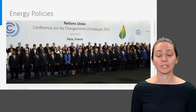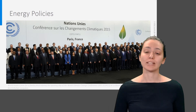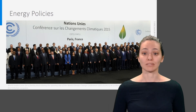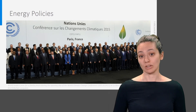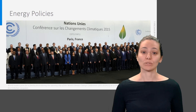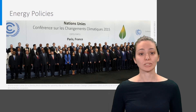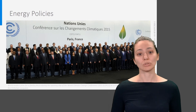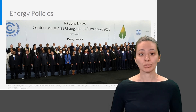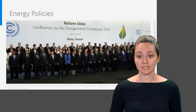As you probably know, reduction of energy use to prevent climate change is seen as one of the main challenges of our time. This is reflected, for example, in the Paris Agreement, which was signed by 97 countries. The central aim of the agreement is to strengthen the global response to the threat of climate change by keeping the global temperature rise this century well below 2 degrees Celsius above pre-industrial levels, and to pursue efforts to limit the temperature increase even further to 1.5 degrees Celsius.